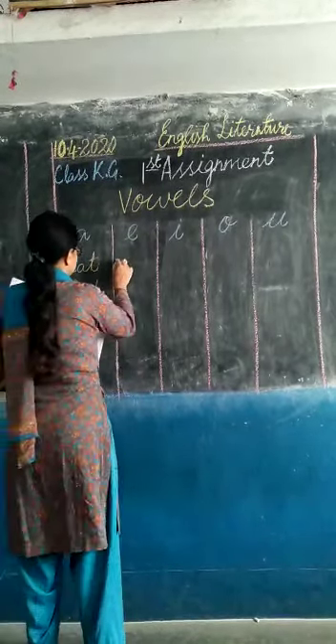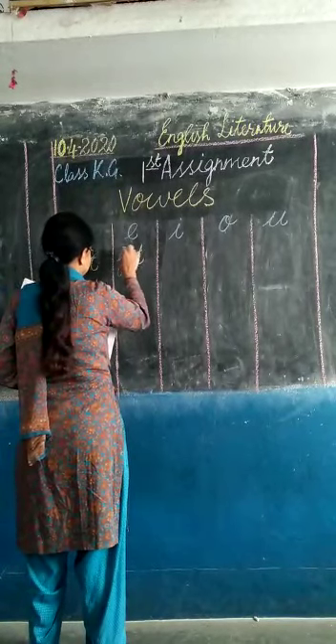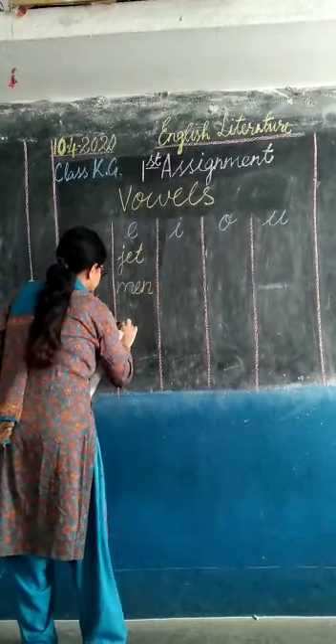Now vowel E. With vowel E we have: jet, men, and hem.